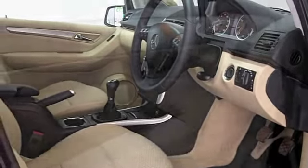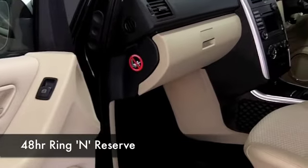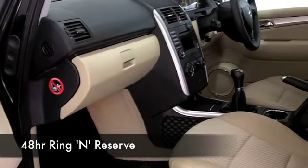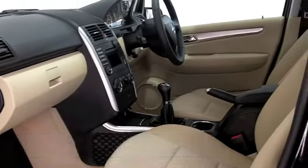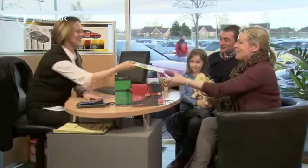Now I could tell you a little bit more about this car, but to be honest, there's no better way than for you to discover it for yourself. So why not ring and reserve? We can hold it for you for up to 48 hours until you can get here, and that's with no deposit and certainly with no obligation.